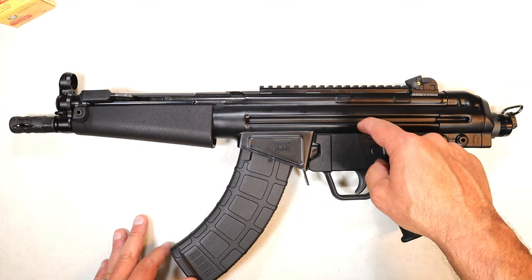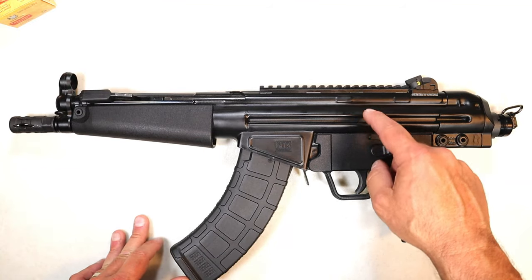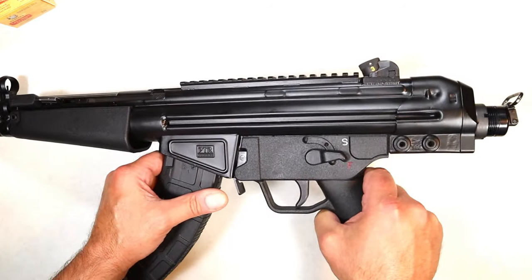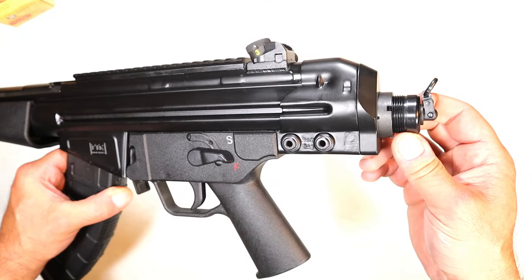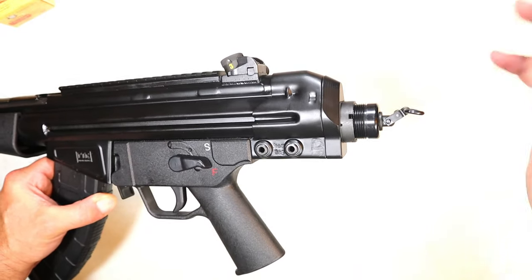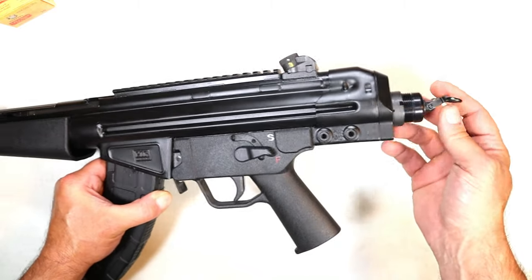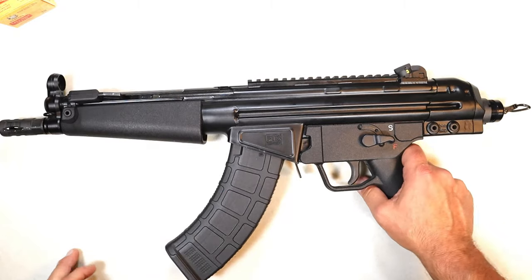It is very similar to the PTR-51P chambered in 7.62x51, but it ships just like this and the cool thing is that it has this end cap. Now if you decide to SBR it or put any AR style buffer tube on there, you can put a pistol brace on it. If you keep it as is, it has this sling mount and another one up top there to run a sling.